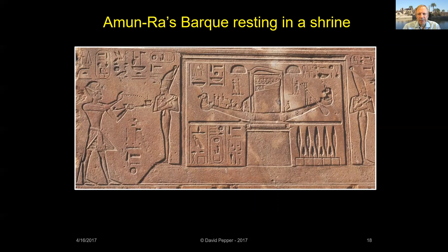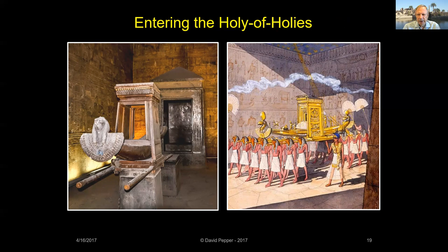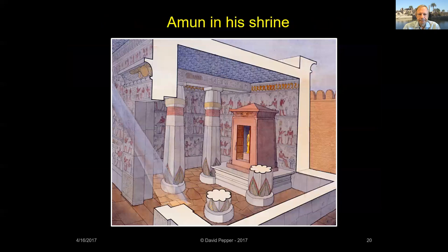Between the Karnak and Luxor temples are six shrines that were used during the Opet festival. These small buildings had a central altar in which the god's bark was placed, so that the priests could rest while the god received offerings before moving on to the next shrine. You can identify the bark of Amun-Ra either by reading the hieroglyphs — 'Amun-Ra, Lord of the Sky' — or by noticing the ram's heads at the front and back of the bark.